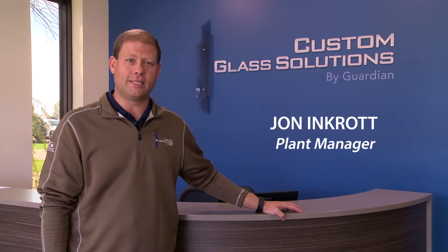Hello and welcome to Guardian's glass fabrication facility. At Guardian, our safety mission is simple: anyone who visits our facility must leave in the same condition as when they entered, injury-free.